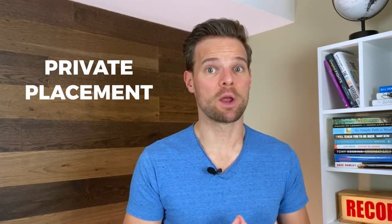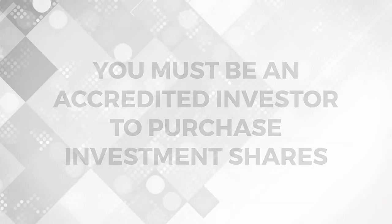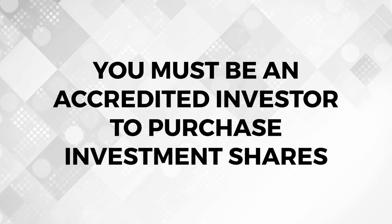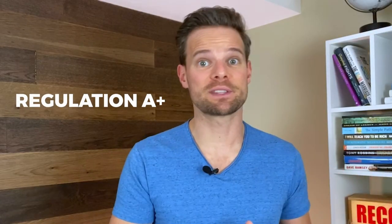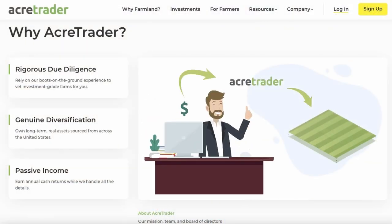Let's talk about how to open an account with AcreTrader. AcreTrader offerings are private placement Regulation D investments, which means you've got to be an accredited investor to purchase investment shares. AcreTrader is planning to offer Regulation A-plus investments, which will open the platform up to the general investing community, though there isn't a set date on when that might occur. If you are an accredited investor, they have a very easy-to-use interface and in just minutes you can be investing in farmland.